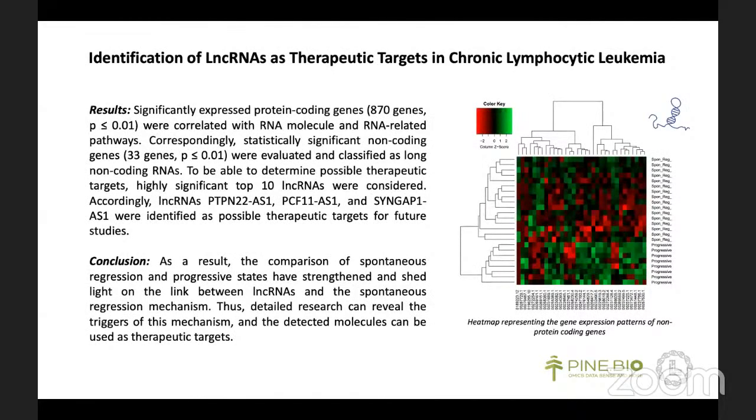I determined differentially expressed genes between the two groups by differential gene expression analysis and identified significant genes through statistical analysis. Significant protein-coding genes were correlated with RNA-related pathways. Therefore, I investigated the non-coding genes and found highly expressed lncRNAs. With further analysis, I identified three significant lncRNAs that may be important in the regression mechanism and can be used as therapeutic targets — if these findings are confirmed by additional studies.